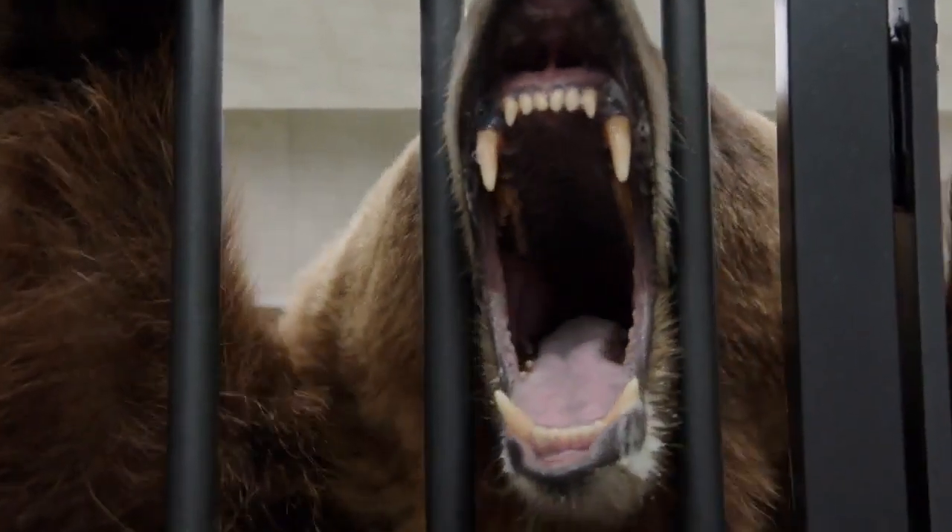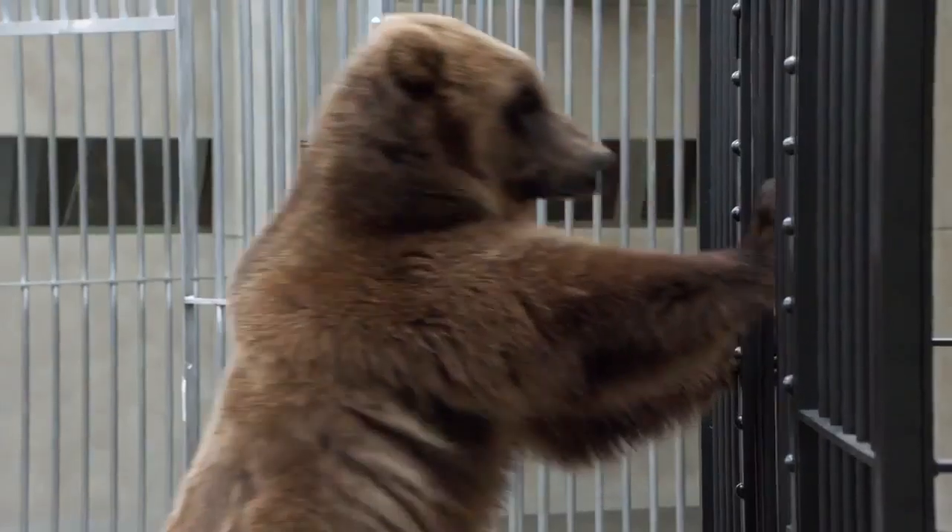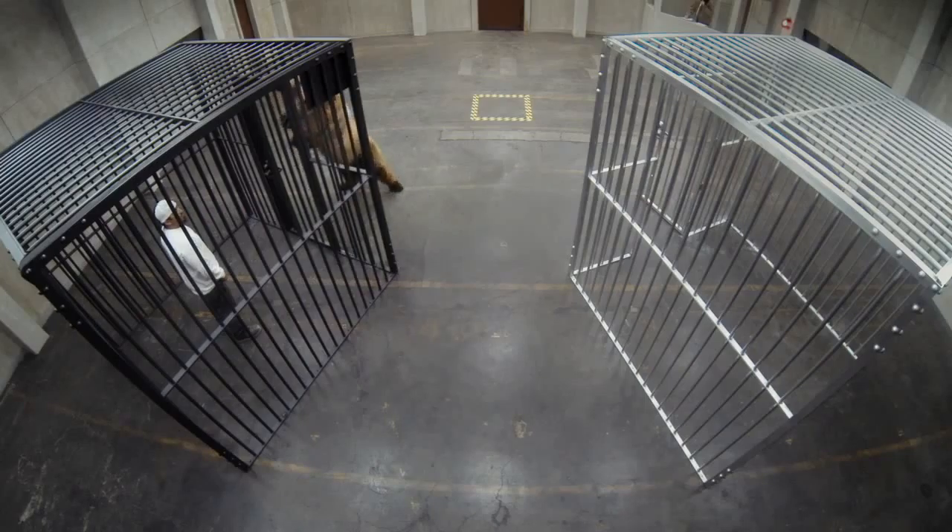Why did you pick the steel cage over the aluminum cage? Figured it'd be harder for the bear to get in the steel. Would you rather be in the aluminum cage? No.